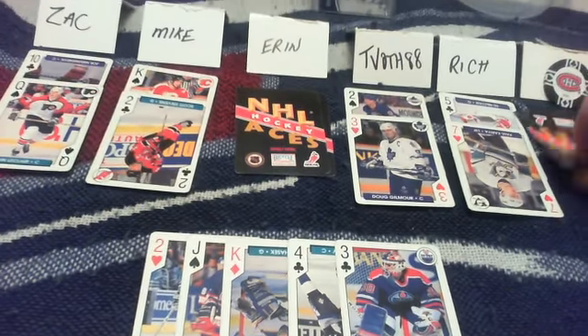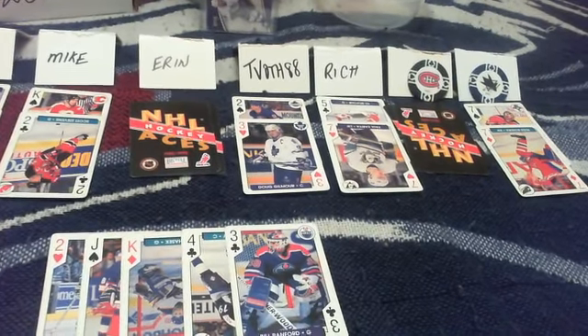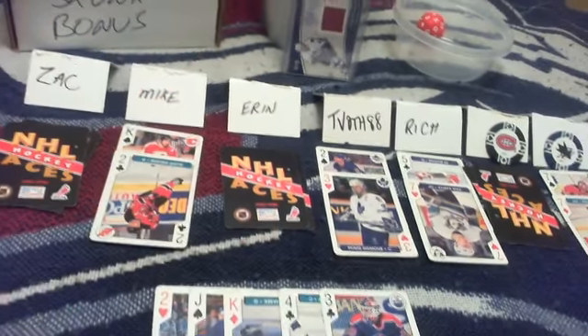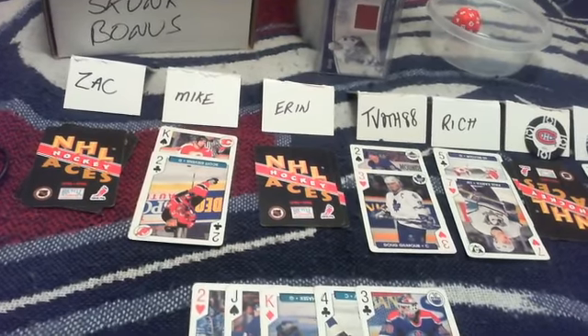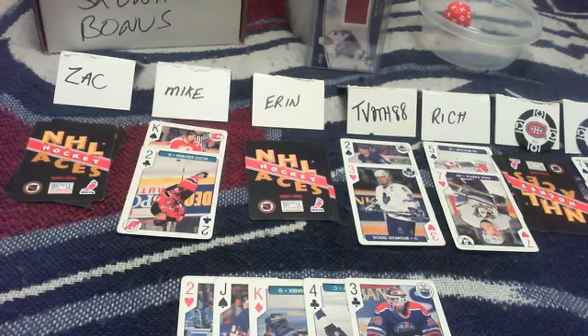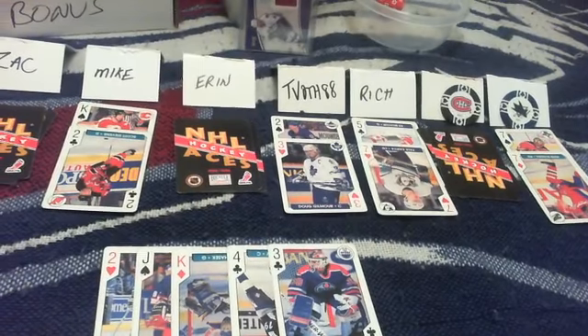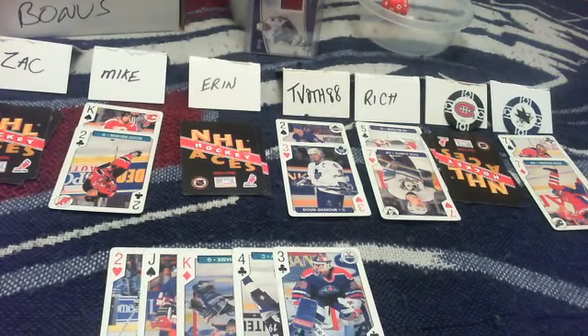T-Both in San Jose with pocket 7s moves into third place, knocking Zach out. Quick recap: Mike in first with pair of Kings and pair of 2s; T-Both in second with pair of 2s and pair of 3s; T-Both in third with pair of 7s; Rich in the skunk spot with King-Jack-7-5-4. The dealer with Ace-3 hits a pair of 3s — good enough to not be the skunk but not good enough to place.